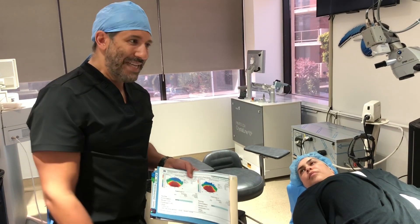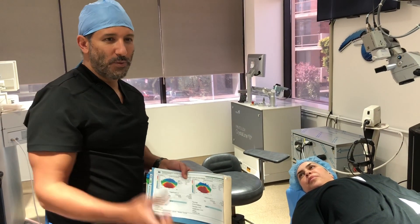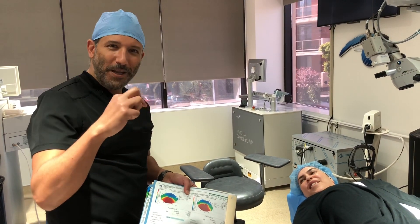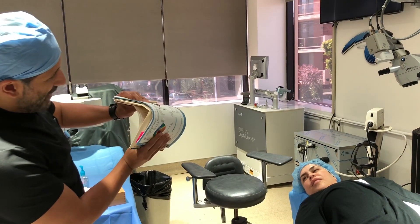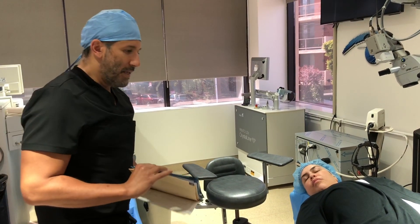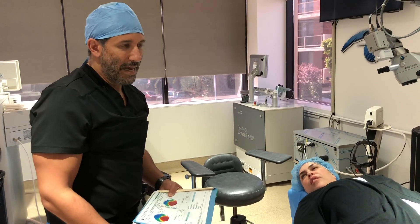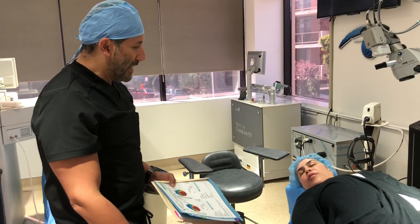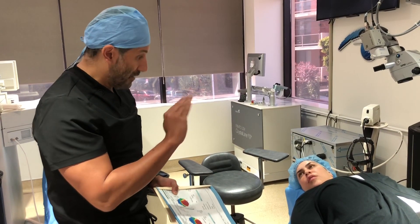So what we're going to do is called Intacs — it's the only FDA-approved procedure to treat this condition. Think of it like putting a hot dog in a pita bread. We make a little opening in the pita bread and stick two of these ring segments in there. Instead of the cornea looking like this, it's going to stand up straight. The procedure is very fast, doesn't hurt, there's no anesthesia necessary — just topical drops. And the recovery is almost immediate, although your vision goes up and down for a few weeks.